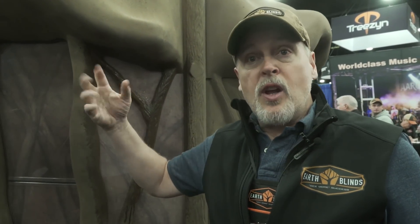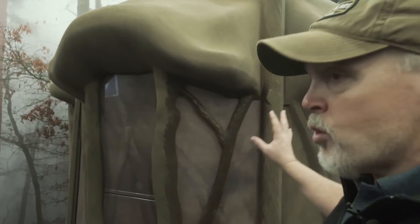When sun hits it, it gets lighter. When it gets overcast or it gets rainy, it gets darker. So this actually changes with the environment completely, and the deer don't care about it. The organic nature, the way the windows are all curved — everything built into this blind is designed to be a natural product so that the deer, the animals, anything that you're hunting does not and will not care if the blind is in front of them. They'll walk right by it.